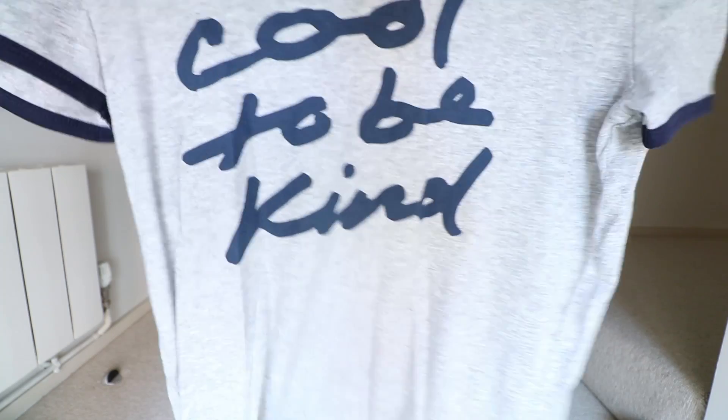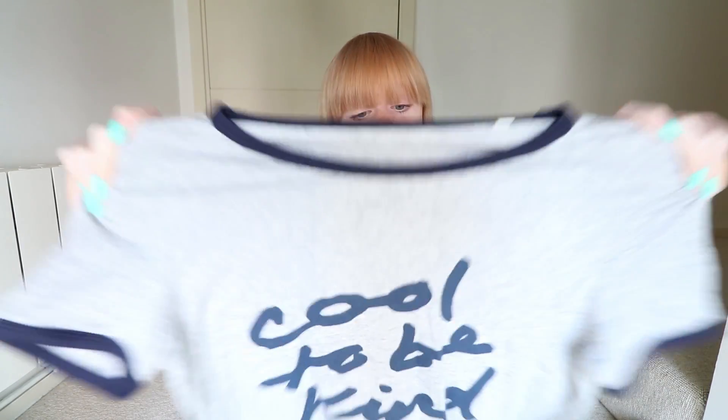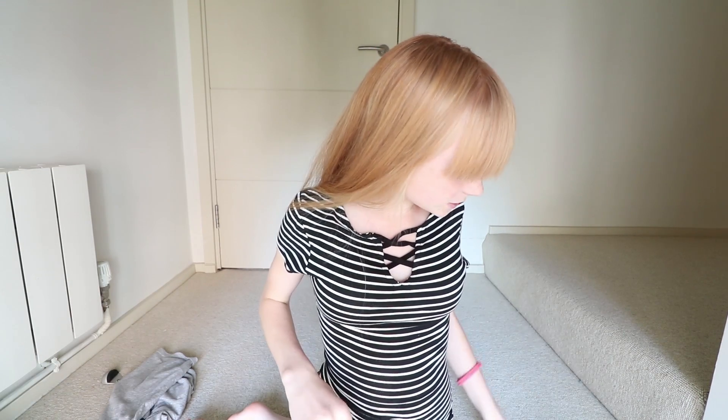Now I'm going to move on to some clothes I've been loving. This top says 'Cool to Be Kind' and I really love it because you can tuck it into some shorts or tie it up. It's an extra small but it's still quite big on me — I'm a very small girl! This top is by Plant-Based Judy and she sent it to me, so thank you so much Plant-Based Judy.